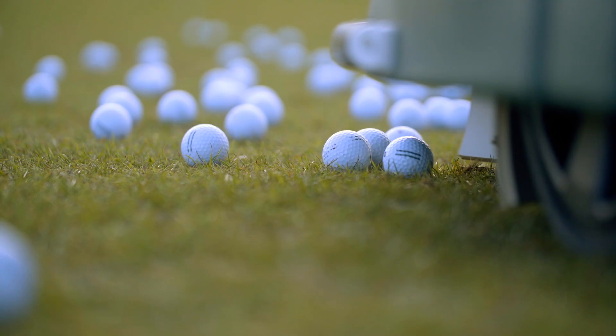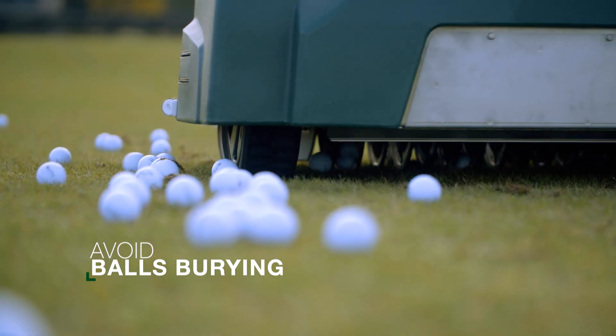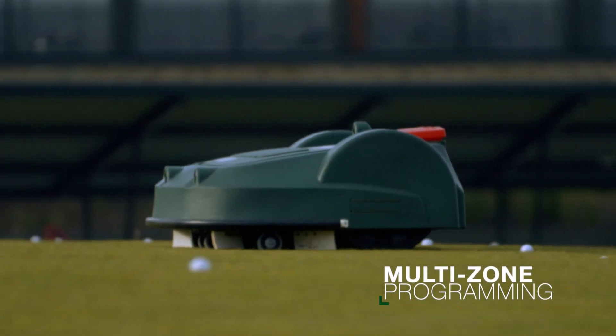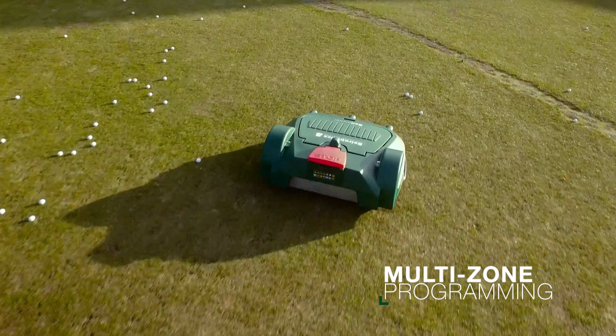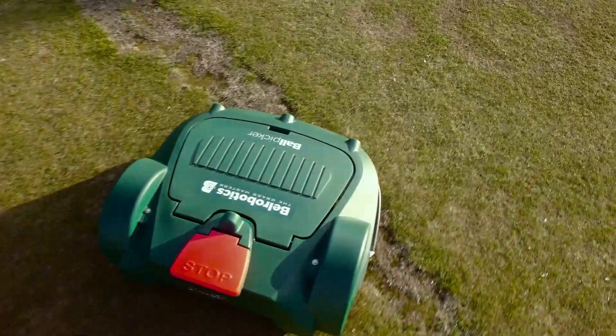With the robots, they are much lighter. They don't bury the balls, so we lose far fewer. Ball pickers return randomly, so we don't have any marking. A ball picker is heavier when it comes back full, and so this system limits the damage to the driving range.